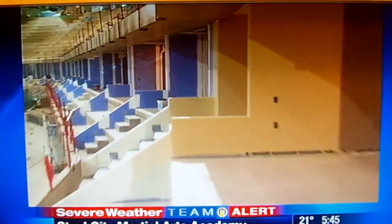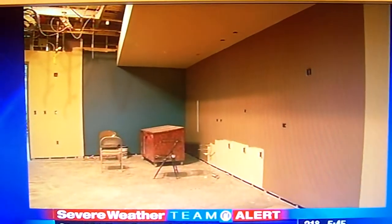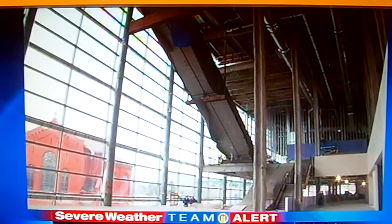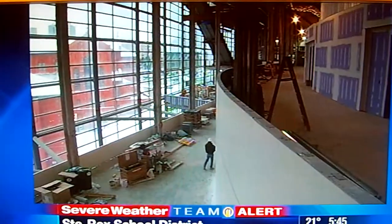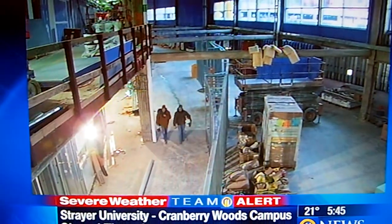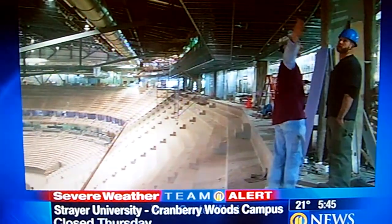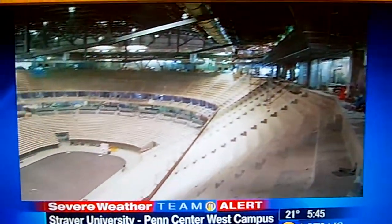The seats aren't in yet, and the suites are just empty rooms with unpainted walls. But you can already tell what it'll be like in this building — no more bumping or squeezing by fellow fans in the crowded concourses. It'll be an easier walk to the concession stands and bathrooms. The main concourse overlooks the arena entrance, giving the place an airy feel. It also overlooks the ice, a big change from the current setup.